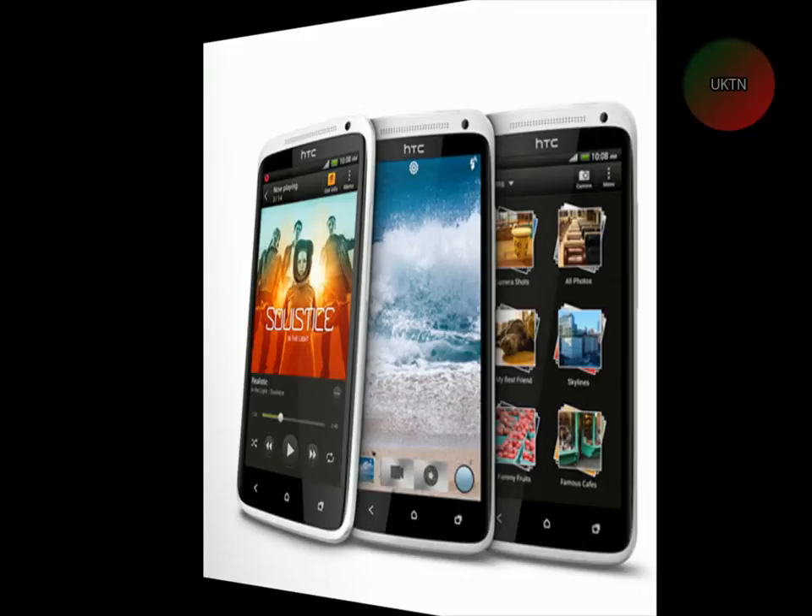This phone has a 2G network and a 3G network as well. It was announced in February 2012 and was available in May 2012. This phone has got dimensions of 134.4 x 69.9 x 8.9mm.